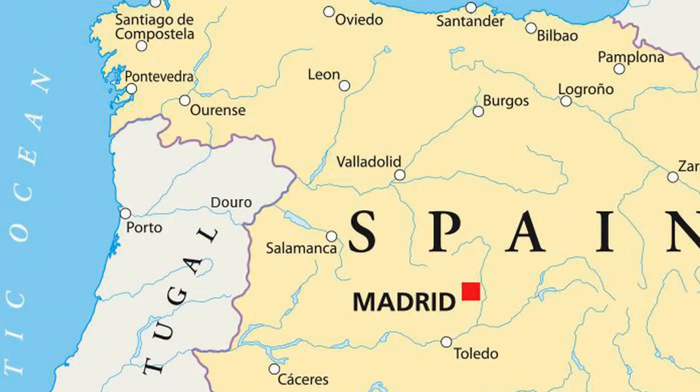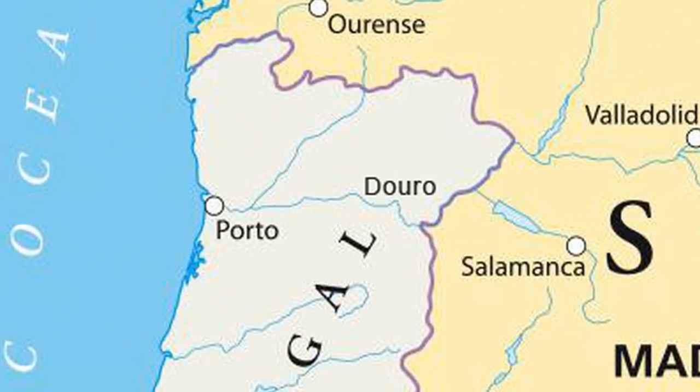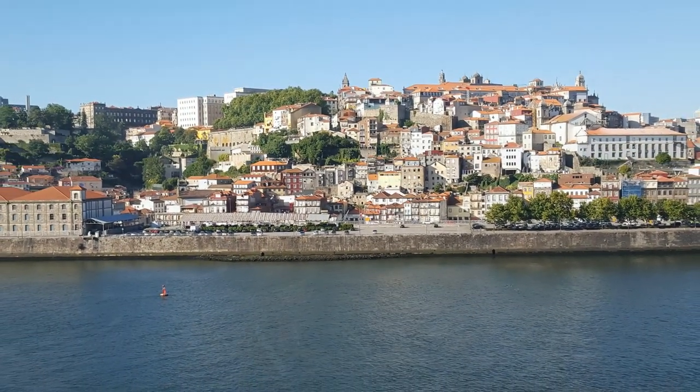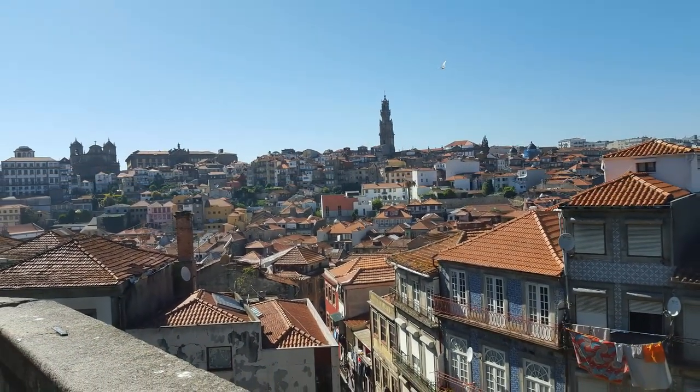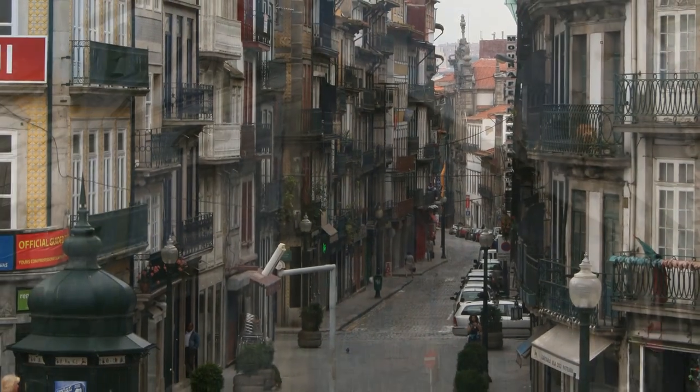The city of Porto is located in northern Portugal on the Douro River estuary. Porto is one of the oldest European cities and was registered as a World Heritage Site for its historic buildings and monuments.